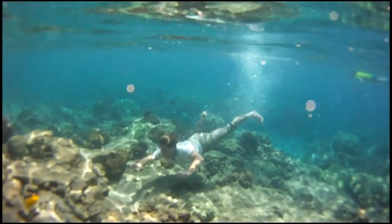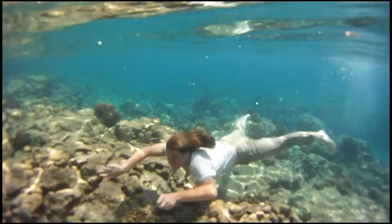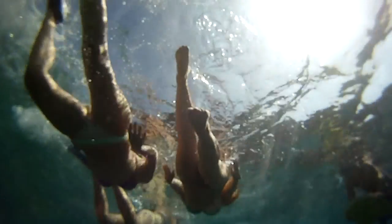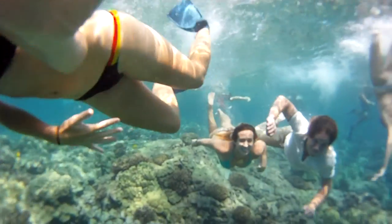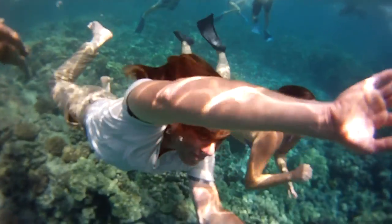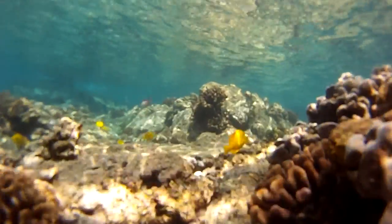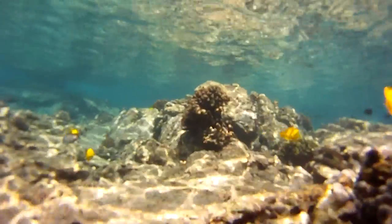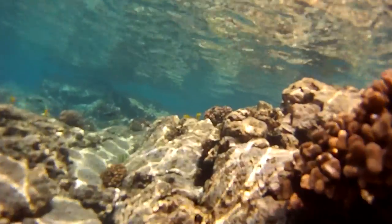Swimming down here makes me think about the past and the ancient Hawaiians and how they actually swam and fished here for thousands of years. I think I'm just going to stay down here for a while. I've explored and dived all over the state of Hawaii — let me tell you, this is one of the best experiences I've had underwater.